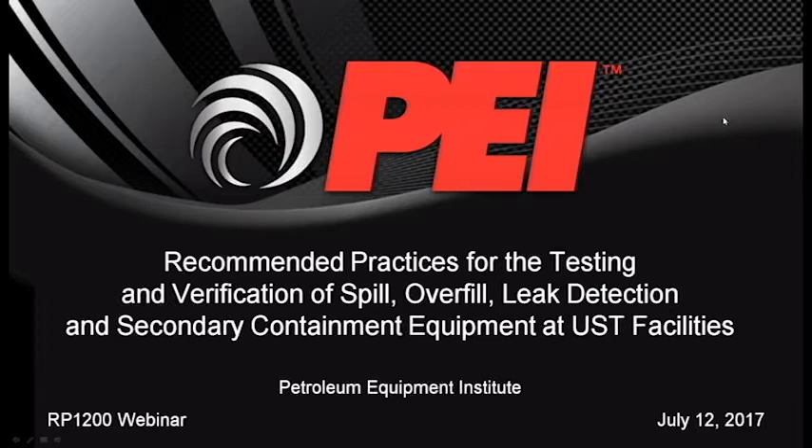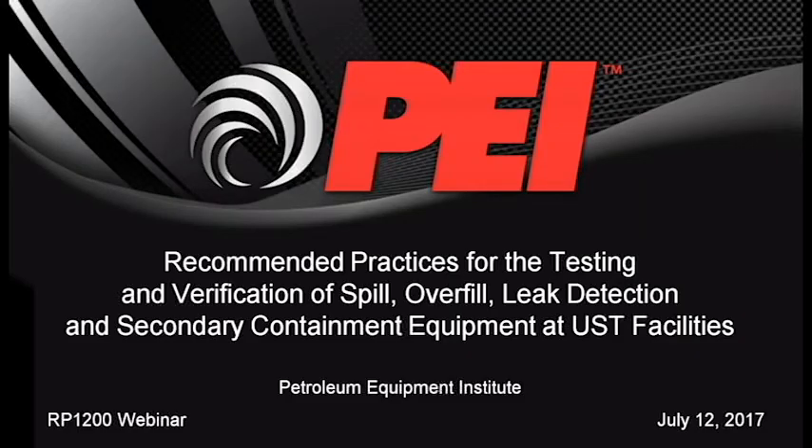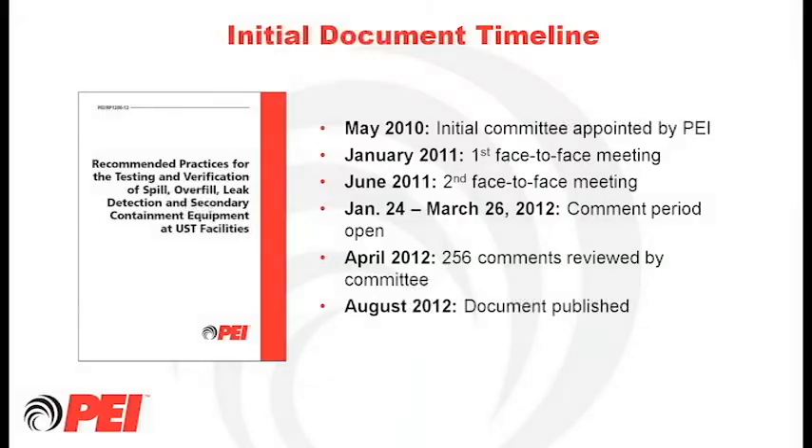Good morning, everybody. Thanks for attending. My name is Ed Kabinsky with CROMPCO. We're a large UST testing and inspection service provider, primarily on the east coast. I'm going to kick off the webinar by going through a little bit of the document timeline, then transfer it to Kevin Henderson for overfill equipment, Scott for more overfill content, Mike for containment sump testing, and I'll finish with containment sump testing as well.